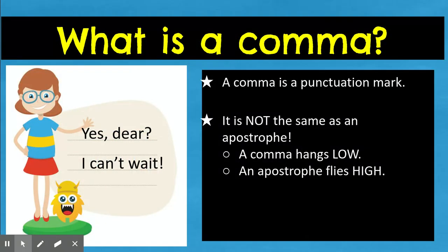So first of all, let's start off with: what is a comma? A comma is a punctuation mark. It looks the same as an apostrophe, but it is not. A comma hangs out down low, down here — like "yes, dear" — and an apostrophe flies high in the air, up here — like "I can't wait."